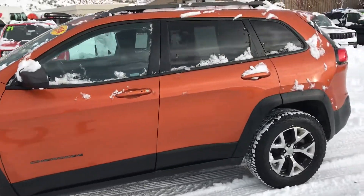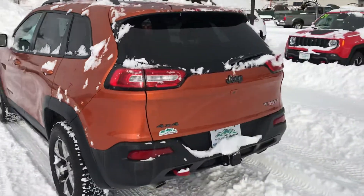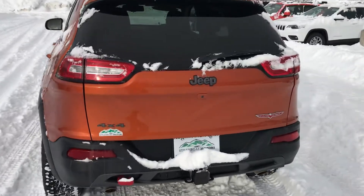An older gentleman owned this and it was kind of babied, very well cared for. As you can see, it's a Trailhawk Edition, and it's got a lot of nice equipment to talk about.